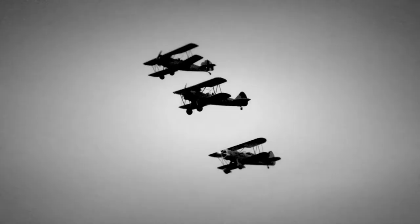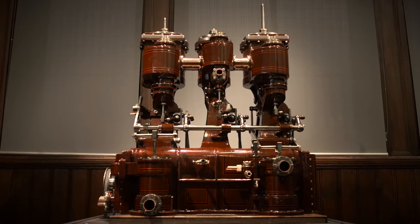In aviation, it would be similar to the transition from piston-powered propeller-driven aircraft to jet aircraft. There's no doubt about it — the compound engine was a big jump forward.